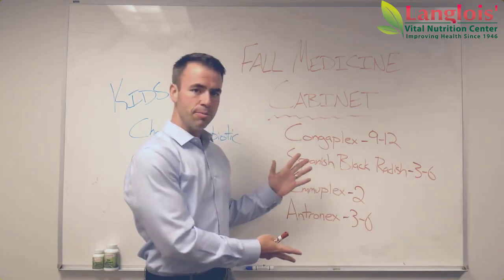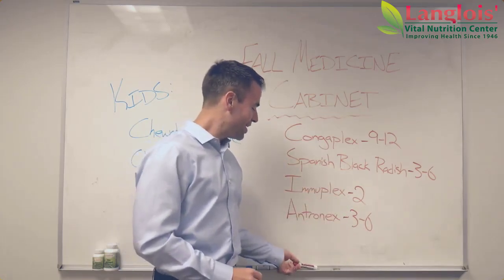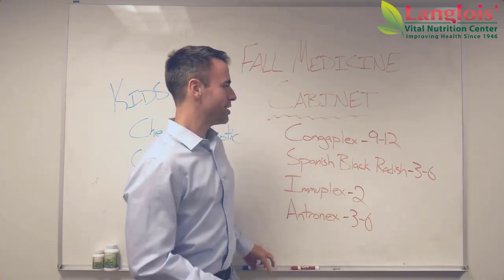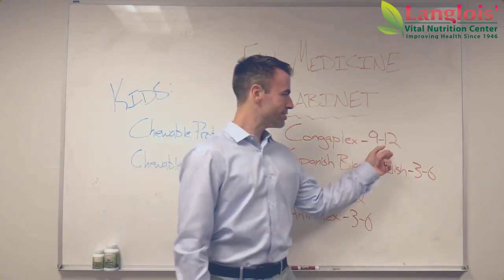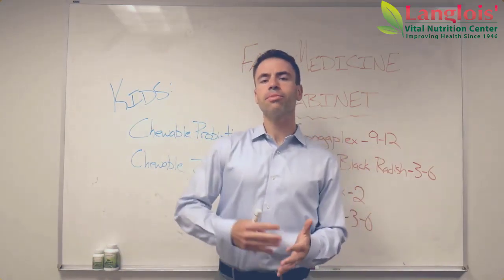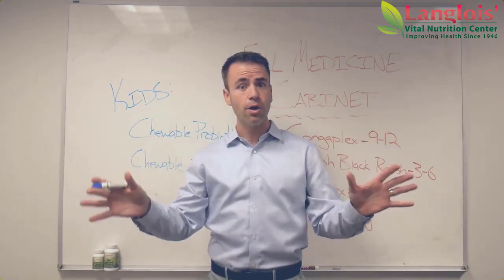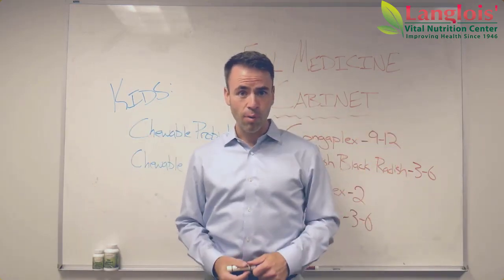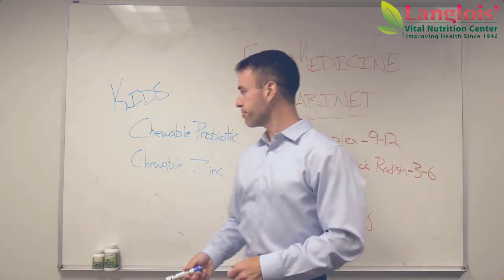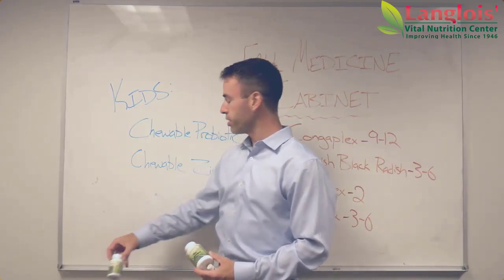Now, you can use these supplements with kids — totally safe and very effective to do so. But not every kid can swallow pills, and you're not going to get every kid to take 12 Conjaplex. So what I recommend is that you do something proactively for those kiddos, whether they're going to school or homeschooling. Let's be proactive about nourishing their immune system. There are two supplements I really recommend, and they're both from the Langlois house — from our friend at Langlois.